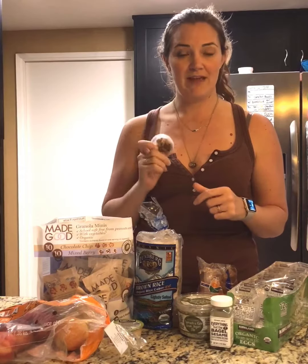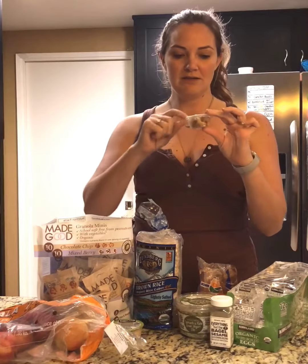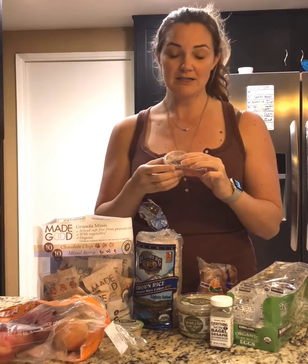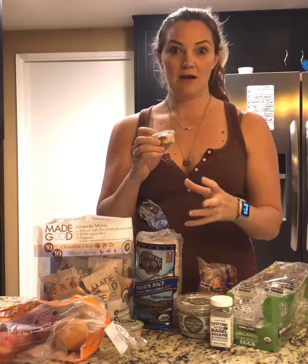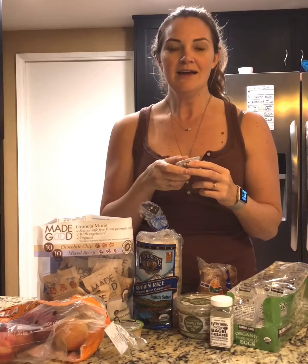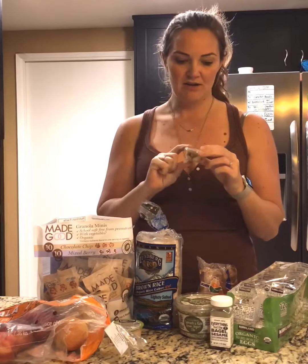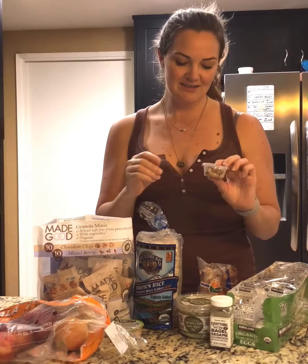The other things I always grab at Costco are their fancy mixed nut mix — it comes in a tub. I order these individual condiment cups on Amazon or buy them at Target, and I go through the tub and portion them out so I have quick, easy-to-grab little containers of mixed nuts. I keep these in the freezer. One tub is about $16 and makes about 50 of these — high protein, filling, and they satisfy that crunch craving.